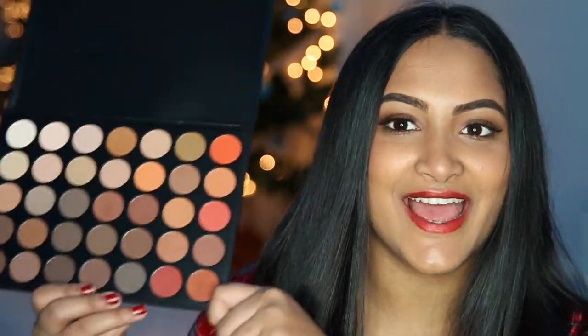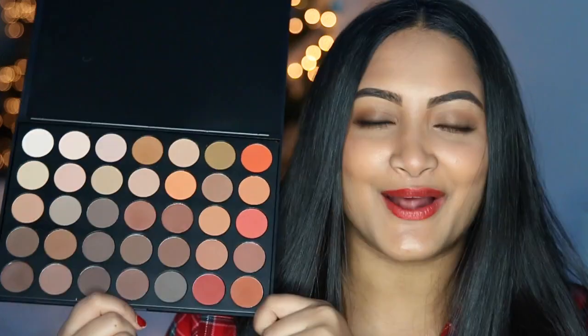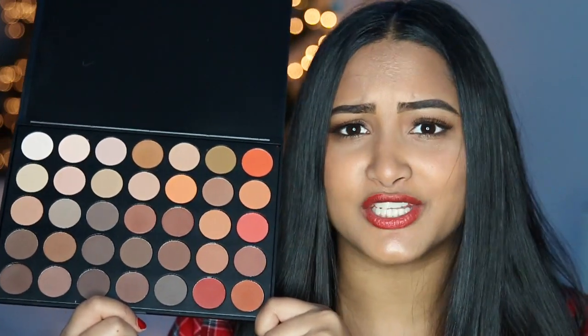I definitely have one of my top five favorite gifts of Christmas. It is the Morphe 350 palette. It is gorgeous and honestly, guys, it is really pigmented for the price — I think it's like $22, maybe $25. It's even prettier in person. Trust me. I love it.